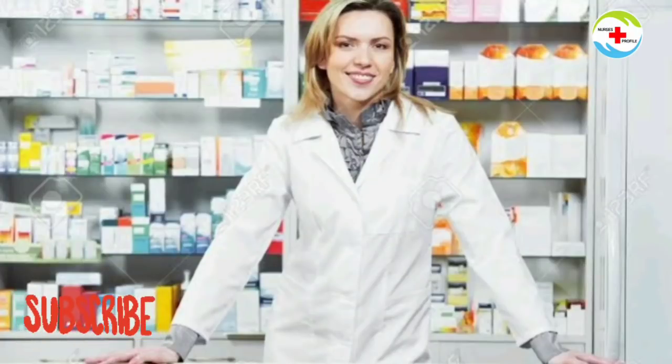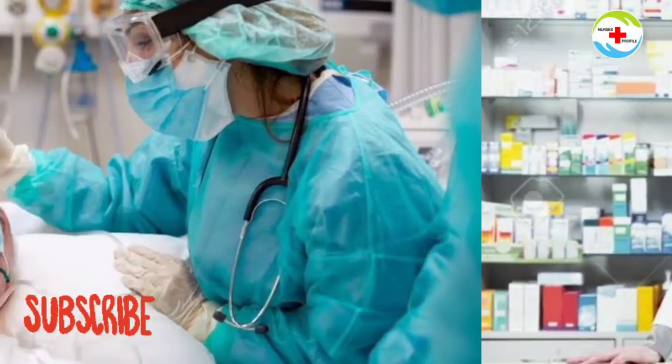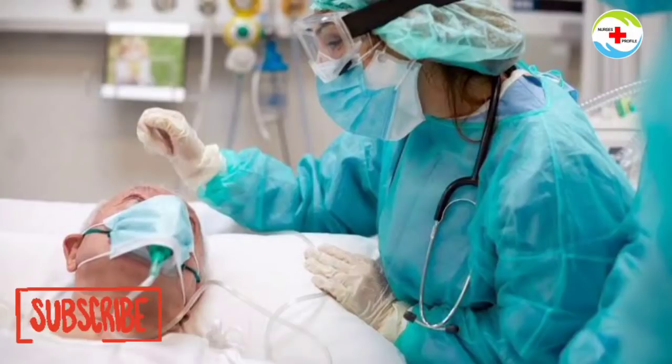BSc Nursing vs B.Pharm — both are degree programs for paramedics. If you are interested in BSc Nursing, your workplace will be a hospital. If you are interested in B.Pharm, your workplace will be a pharmacy.